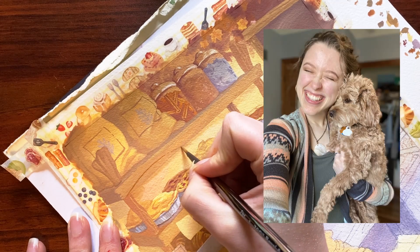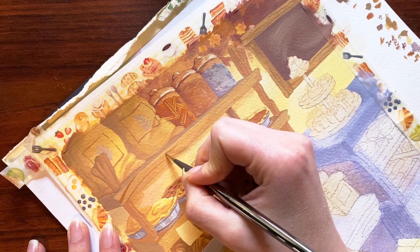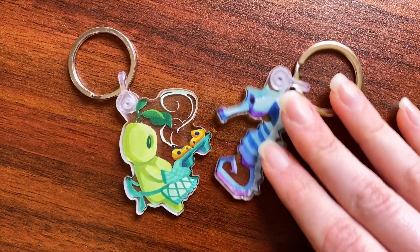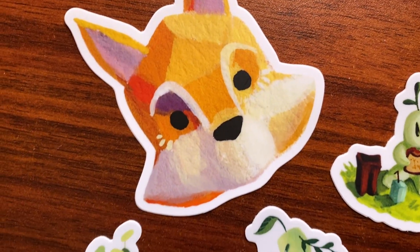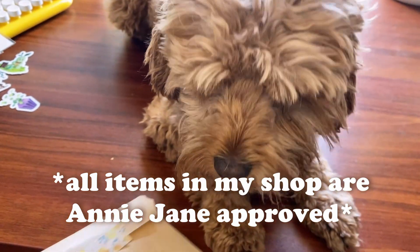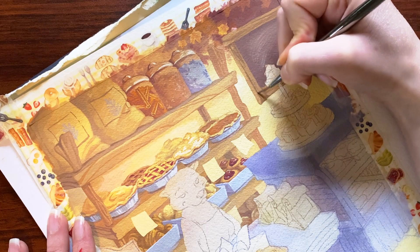And now a brief word from our sponsor — me. If you're looking for stocking stuffers for your pals for Christmas, or if you need a personal pick-me-up, look no further. I have a lot of small items up in my shop at the moment, like sticker sheets, keychains, stickers, or if you're feeling adventurous, definitely snag a mystery bag. Shipping is available internationally and in the US, so head on over via the link in the description to pick up some cozy items.